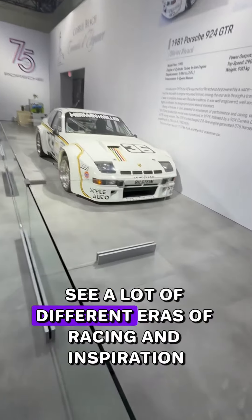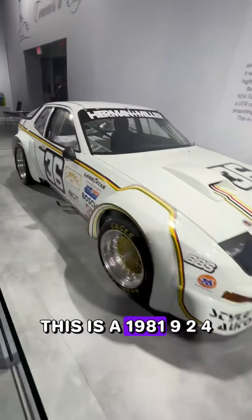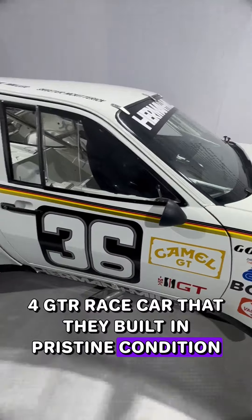You get to see all the different eras of racing and inspiration. This is a 1981 924 GTR race car that they built in pristine condition.